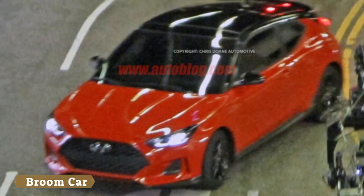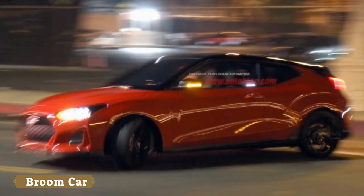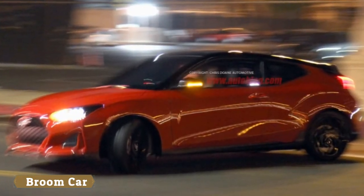Despite the blur, we can tell quite a bit from the images. First off, we know it's a turbo model because of its large, round, center exhaust tips.